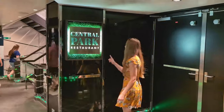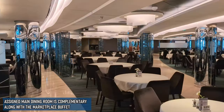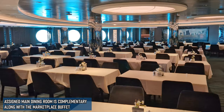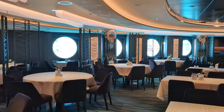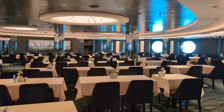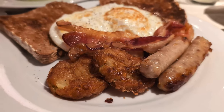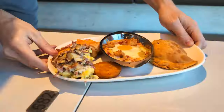Guests will find the Central Park restaurant located at the very back of Deck 5. This is the lowest and largest of the four main dining rooms with a maximum capacity of 924 people. If you're a new cruiser to MSC, you'll have a good chance of being assigned here for your dinners. During our cruise, this was also the only one of the main dining rooms open for breakfast, in addition to the Marketplace Buffet.